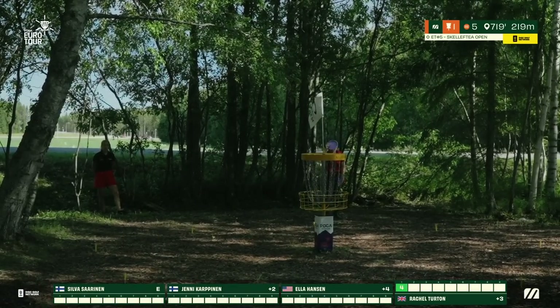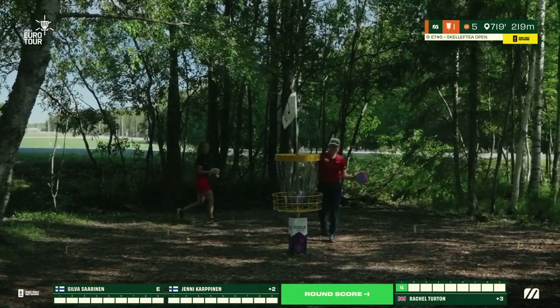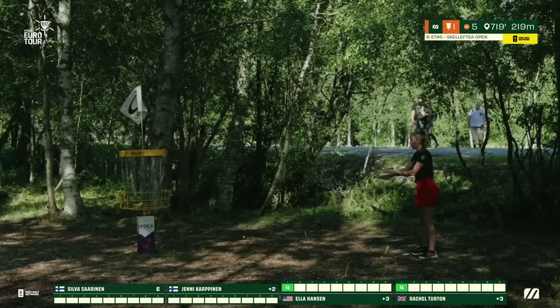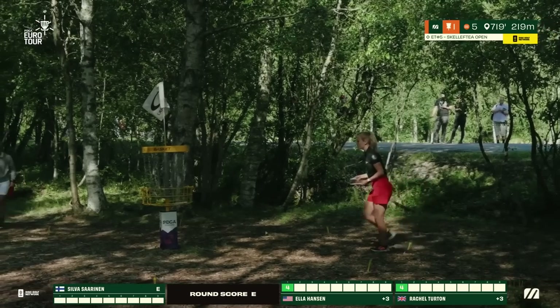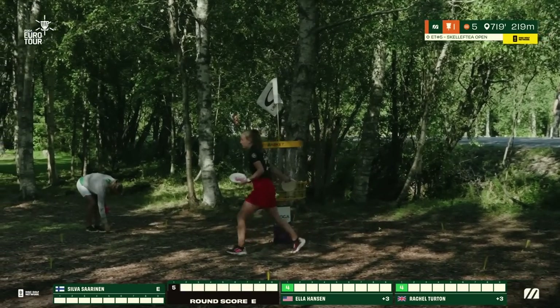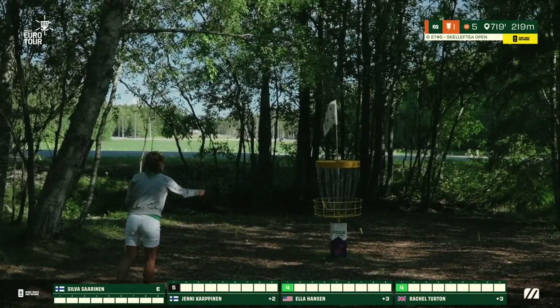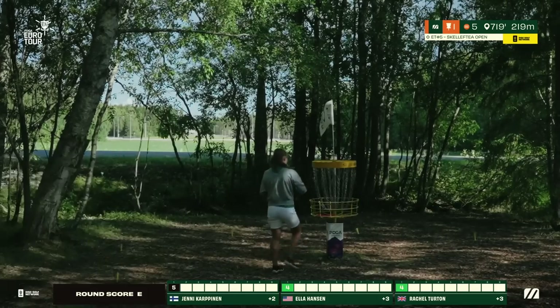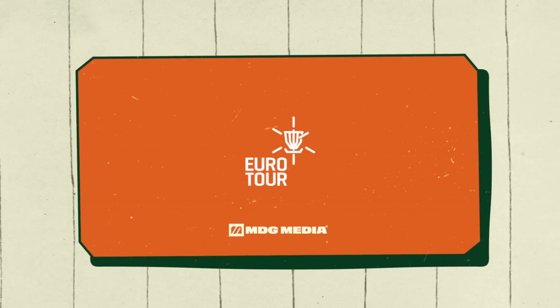Ella coming back for her birdie. Yeni securing the par — she grounded her first shot a little bit low, resulting in less distance off the tee as she worked her way to the green, left with a slightly longer putt than Silva, catching the early left side trees. We walk away from hole 1 with two birdies and two pars.